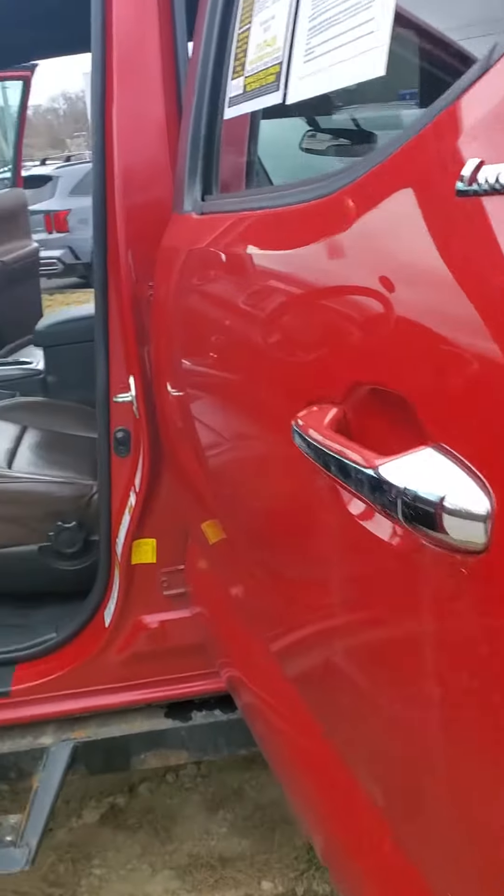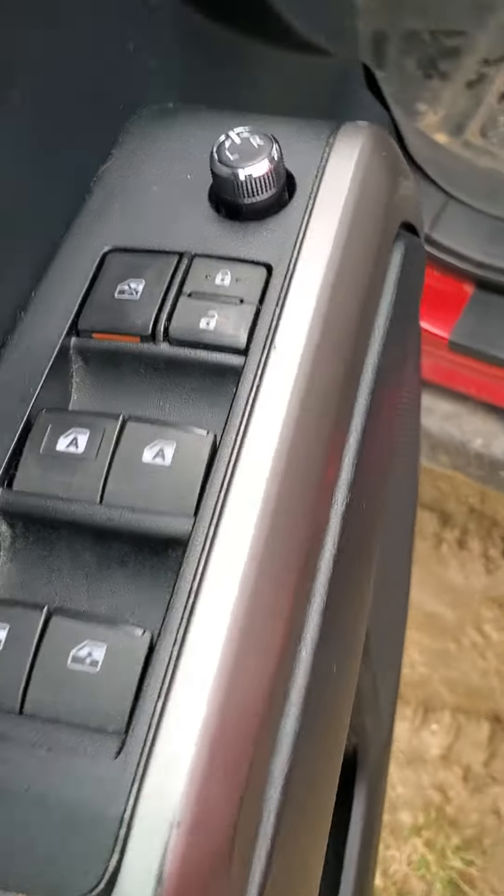Take a look at the interior. You do have brown leather interior, manual front seats, power locks, power windows, and power side view mirrors.